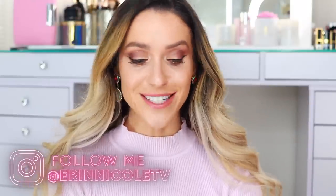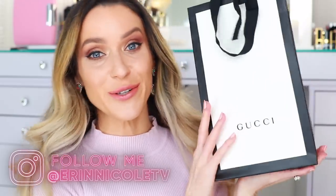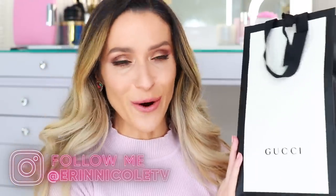Hey beauties! Welcome back to my channel. In today's video, I will be reviewing and demonstrating the brand new Gucci face powders. This just arrived and I'm so excited.